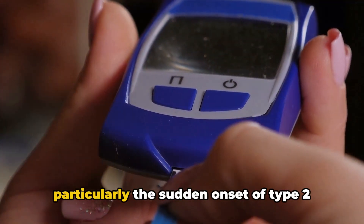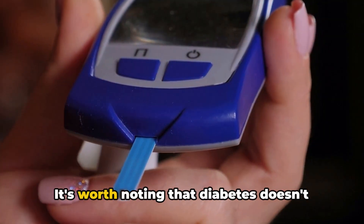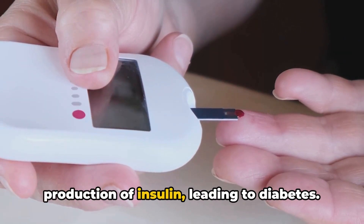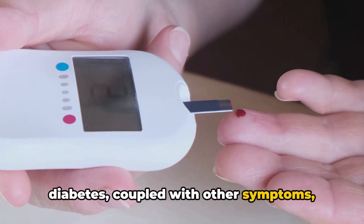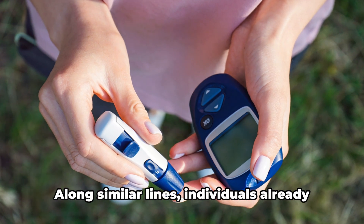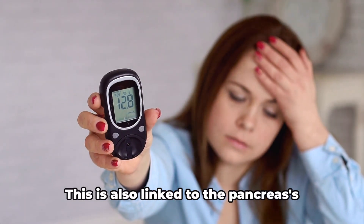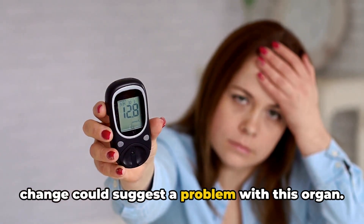Next on our list is diabetes, particularly the sudden onset of type 2 diabetes in individuals who are not overweight. It's worth noting that diabetes doesn't automatically mean you have pancreatic cancer. However, pancreatic cancer can affect the production of insulin, leading to diabetes. An unexpected diagnosis of diabetes coupled with other symptoms might warrant further investigation into your pancreatic health. Individuals already diagnosed with diabetes may also experience a sudden change in their ability to control their blood sugar levels, which is linked to the pancreas' role in insulin production.